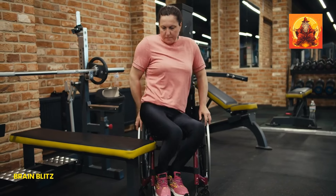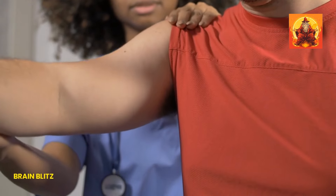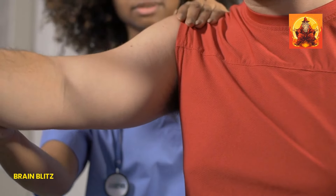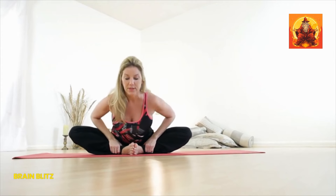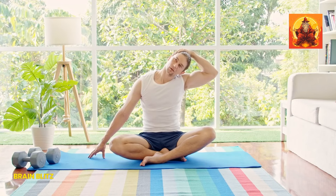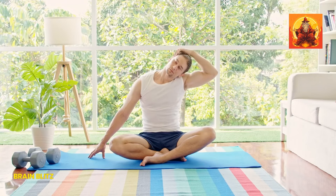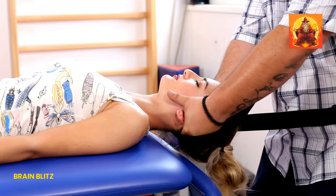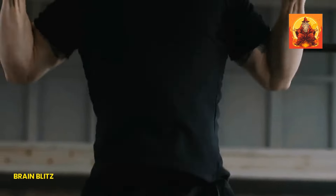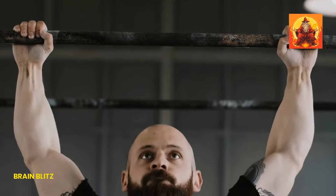Incorporate some simple exercises to improve your posture. Shoulder rolls are a great start — sit or stand up straight, roll your shoulders forward in a circular motion and then backward, doing this a few times to release tension and improve flexibility. Chin tucks are another effective exercise: sit or stand up straight, tuck your chin towards your chest without moving your shoulders, and hold for a few seconds. Repeat several times to strengthen your neck muscles and improve your posture.